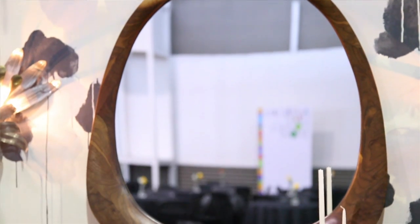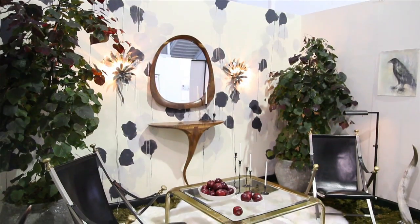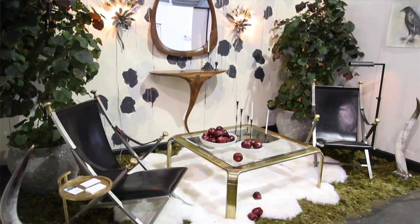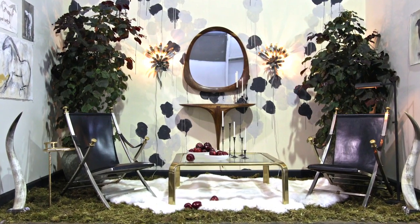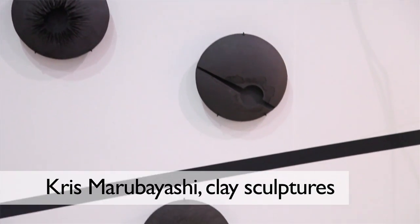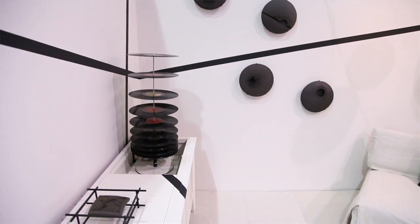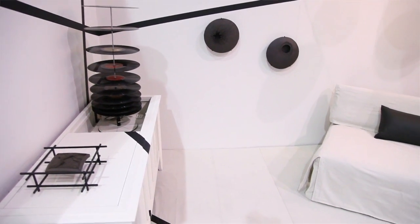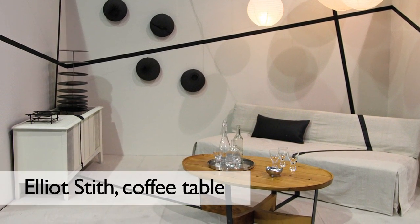I worked with Victor DeNovi. He carved these beautiful, organic pieces of furniture out of wood. I don't know where it came from — just kind of out of the blue. I had this idea of it being like a mirror, mirror on the wall, and I thought about the evil queen in the fairy tale Snow White. I wanted to create a neutral environment that their pieces would kind of pop against.